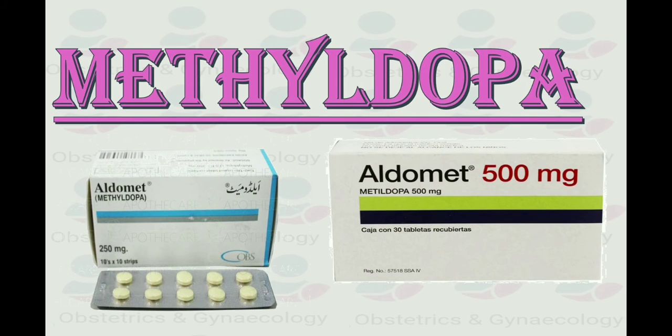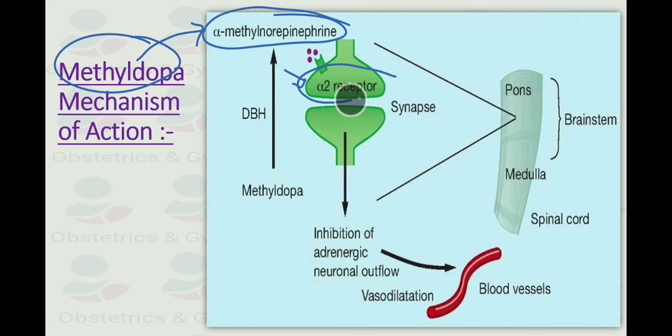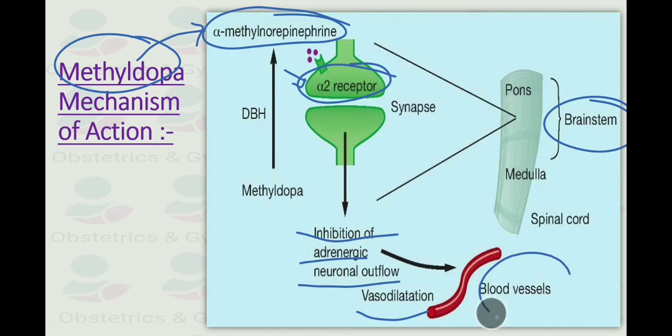Now let us discuss the last drug, which is methyldopa. Methyldopa is a centrally acting alpha agonist which inhibits central sympathetic outflow. It is metabolized by dopamine beta-hydroxylase to its active metabolite alpha-methyl norepinephrine. This compound acts as an agonist at the presynaptic alpha-2 adrenergic receptor in the brainstem, resulting in reduced adrenergic neuronal outflow through the peripheral nervous system, leading to vasodilation and reduced blood pressure.